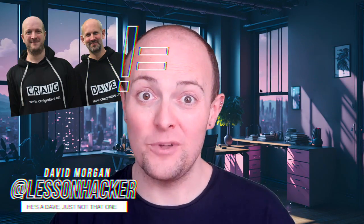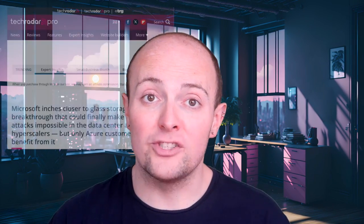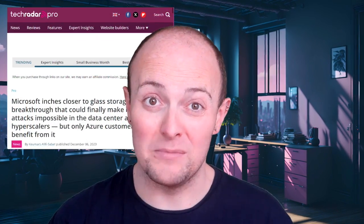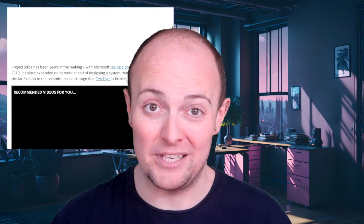Hey there, tech enthusiasts and digital hoarders. Welcome back to the Craig and Dave channel with me, that other Dave. Today we're diving into a topic so futuristic it might as well be out of a sci-fi novel. We're talking about Microsoft's almost magical venture into the realms of glass storage — and I'm not talking about what's in your grandma's china cabinet. We're talking about how this could revolutionize our data storage and make ransomware attacks the stuff of legend.